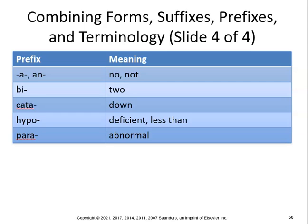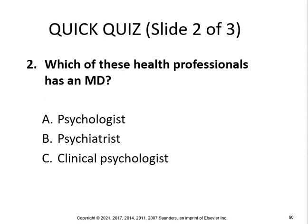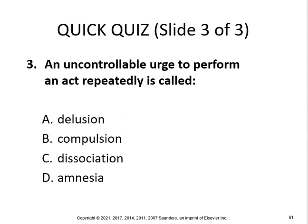Hypo means deficient or less than, so hypochondriasis is a condition marked by exaggerated concern for one's physical health and exaggeration of minor complaints. Para means abnormal, so paranoia involves delusions of grandeur and persecution — literally meaning abnormal mind. What is the fear of strangers called? That would be xenophobia. Which health provider has an MD? That is a psychiatrist. An uncontrollable urge to perform an act is called a compulsion. Good luck!